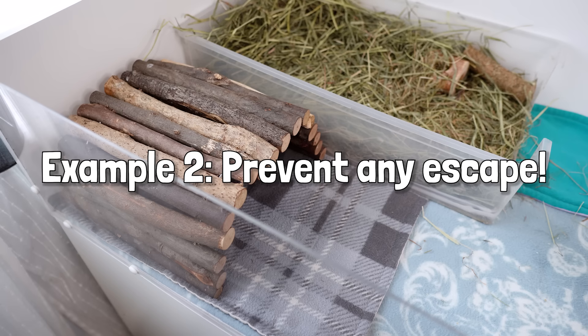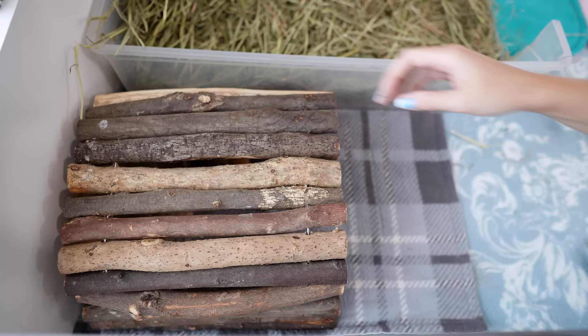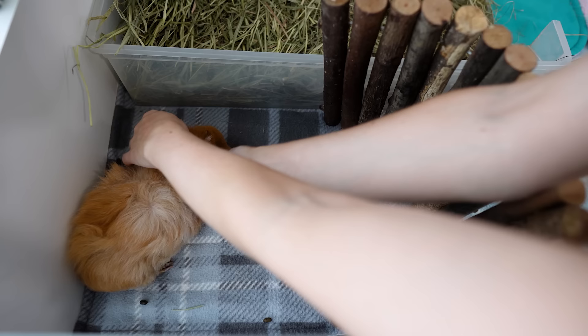If your guinea pigs happen to already be in a hiding place, or they've run off to one, you could try to expose them whilst also getting rid of other escape routes. That's what I'm going to do with Phoebe here - by lifting up the arch and blocking her access to the rest of the cage. Come on then, out you get.